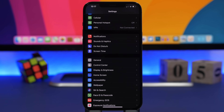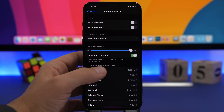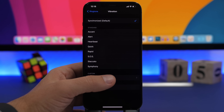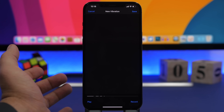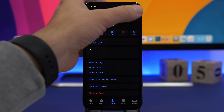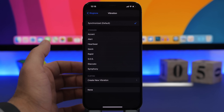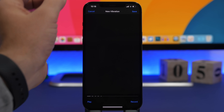On your iPhone you can set custom vibrations, either globally or per contact. Go to Settings, then Sounds & Haptics, then Ringtone, and tap on Vibration. You'll have different preset vibrations, or you can tap and hold to create your own. You can also go to the Phone app, find a contact, tap Edit, tap Ringtone, then Vibration, and tap Create New Vibration to create a custom vibration just for that specific contact.